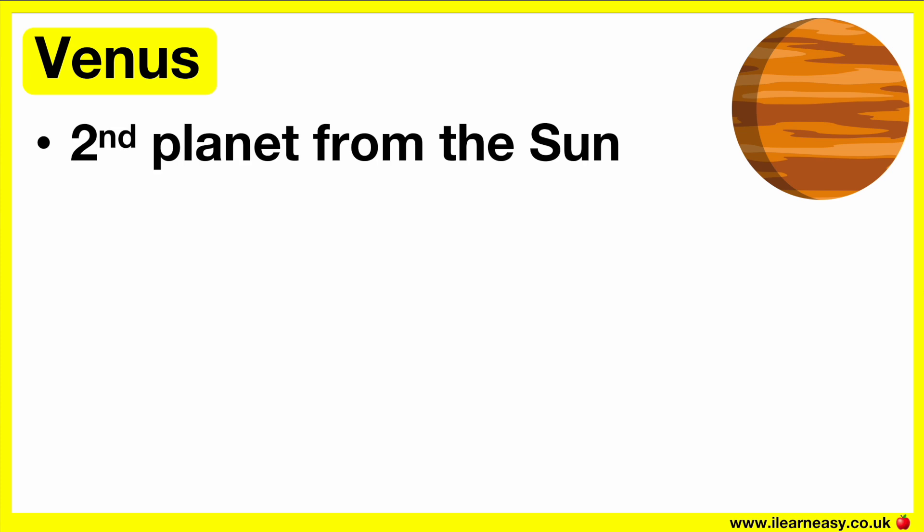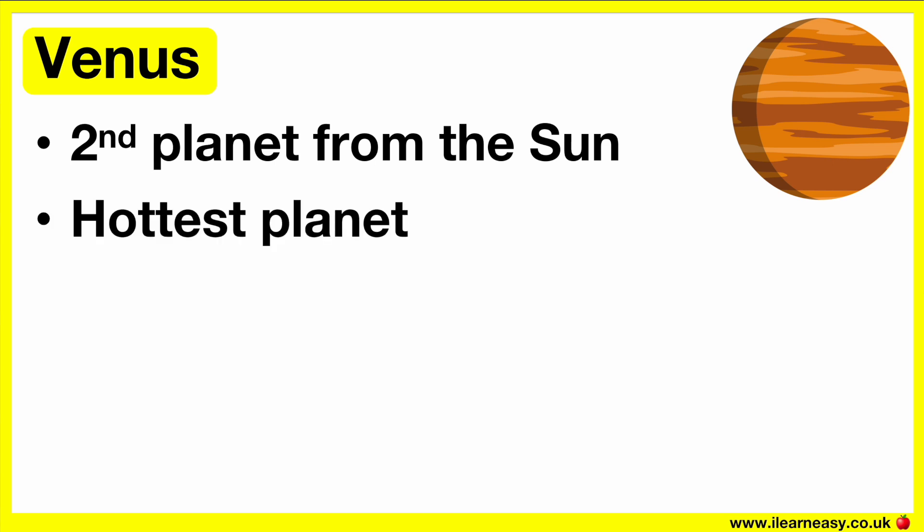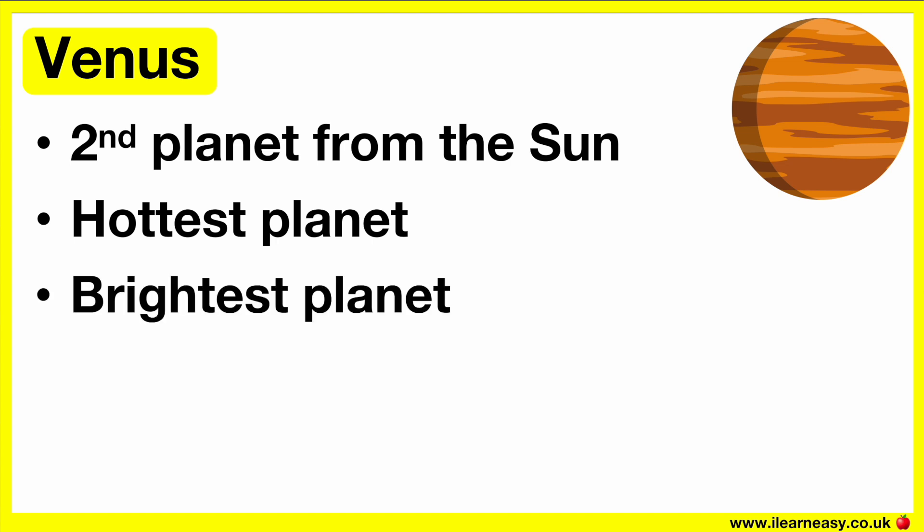Venus is the second planet from the sun and it's nearly as big as Earth. It's the hottest planet in the solar system and the brightest planet — the second brightest object in the sky after the moon. Light reflects off the surface of Venus due to yellow clouds that cover the entire planet. These yellow clouds are made up of sulfur and sulfuric acid. Venus doesn't have any moons.